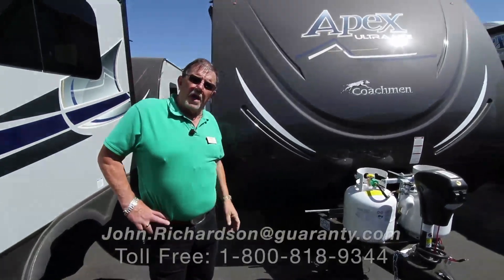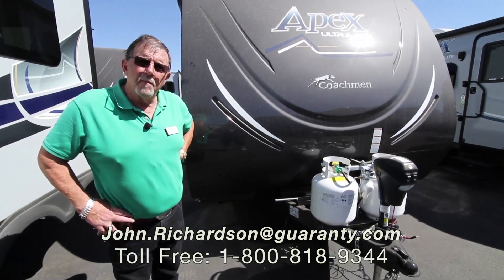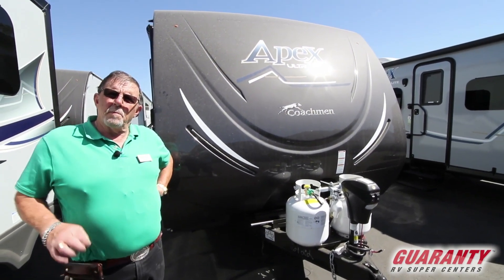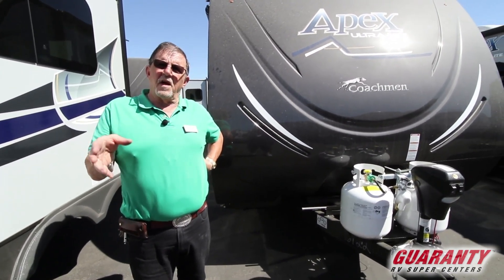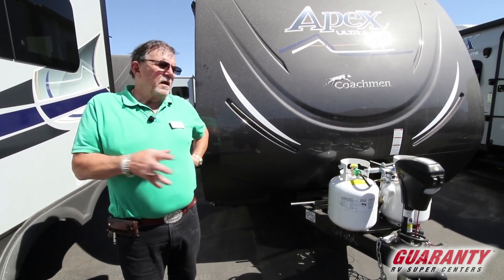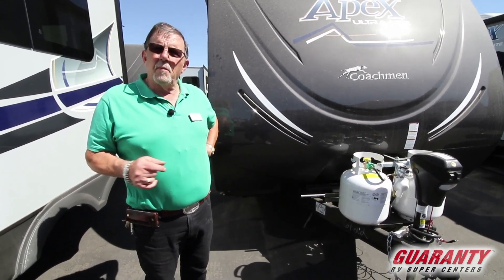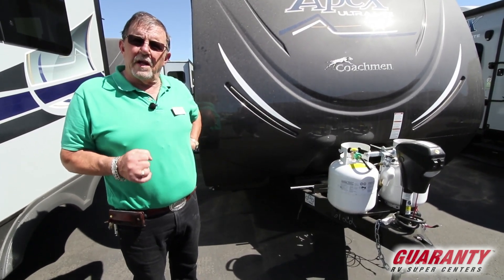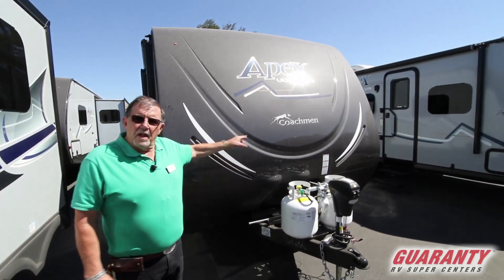Okay folks, J.R. here, also known as John Richardson — that's my birth name. Going to show you a 251RBK: that stands for 25 foot, it's got a rear bath and it's got an outside kitchen. It is a floor model that I personally have already sold two of and they haven't been here 30 days yet. I don't know how many more we've got, but I wanted to get out here and do a video so that you'd have the opportunity to come and look at it. Made by Coachman, called an Apex — lightweight.